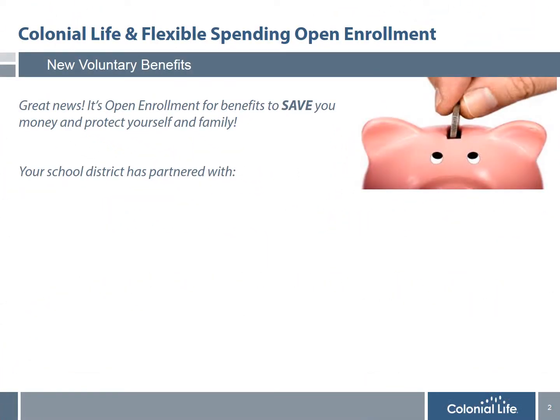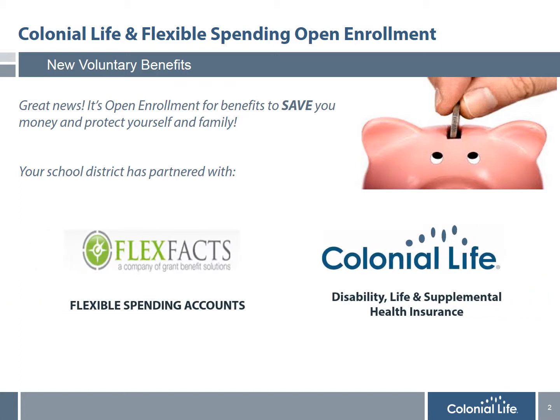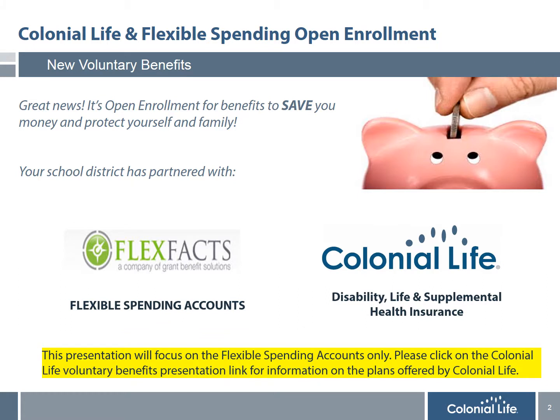During this year's Open Enrollment, the Benefit Counselors from Colonial Life will be offering the following plans to help all District employees and their families save money and protect themselves. The first is Flexible Spending Accounts administered by FlexVax. The second is Voluntary Disability, Life Insurance, and Supplemental Health Plans with Colonial Life. This presentation will focus on the Flexible Spending Accounts only. Please click on the Colonial Life Voluntary Benefits Presentation link for detailed information on the plans offered by Colonial Life.